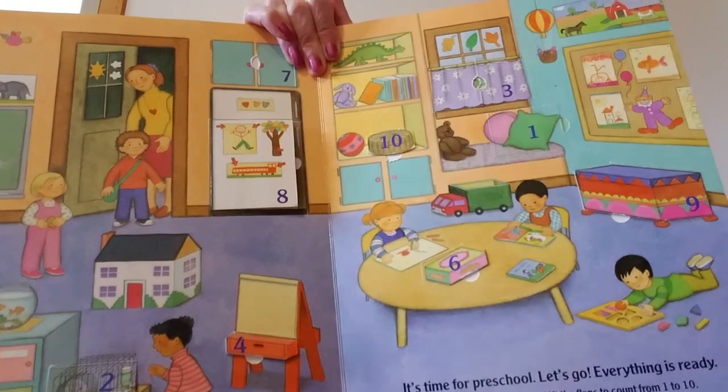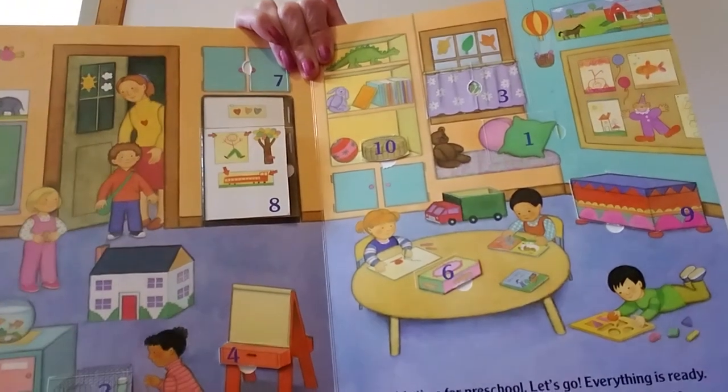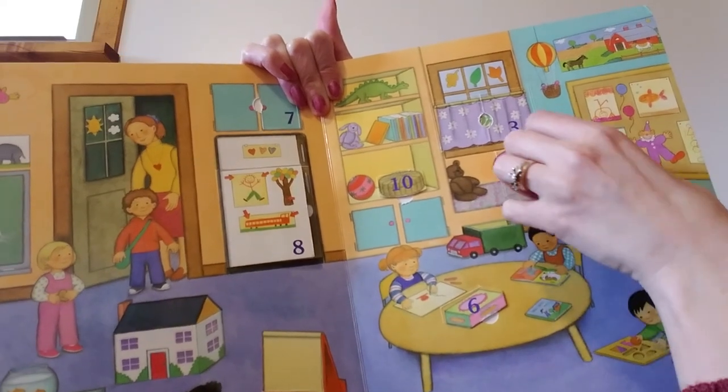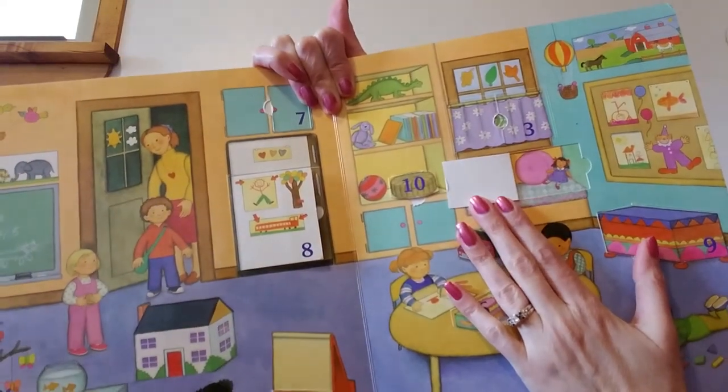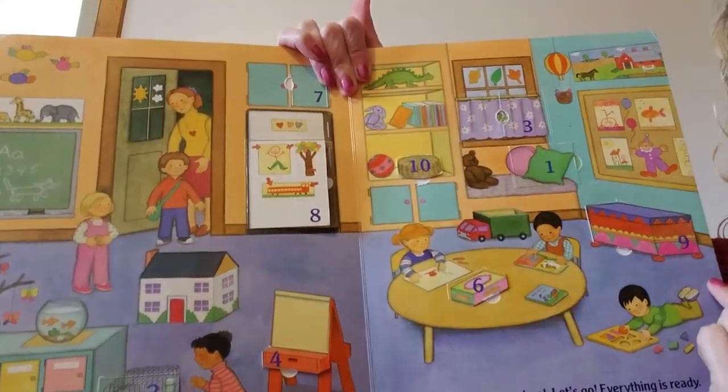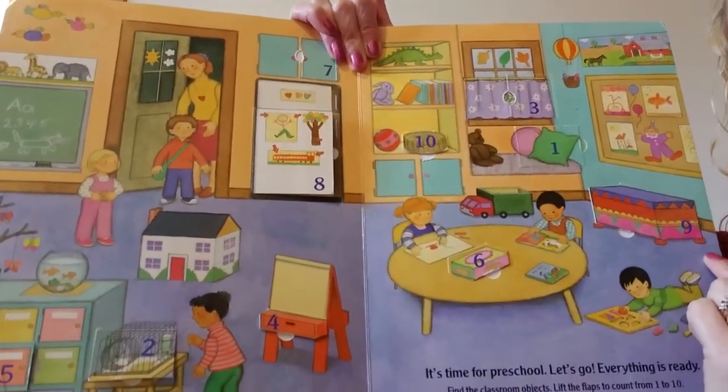Let's look for number 1. Where is number 1? Look right here. Let's lift the flap and see what's behind number 1. 1 doll. What comes after 1? 1, 2.